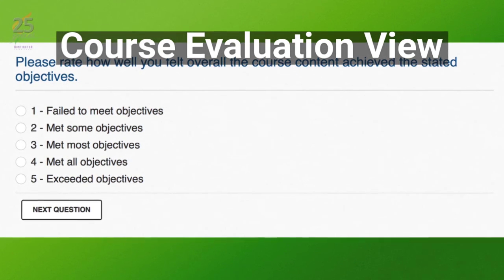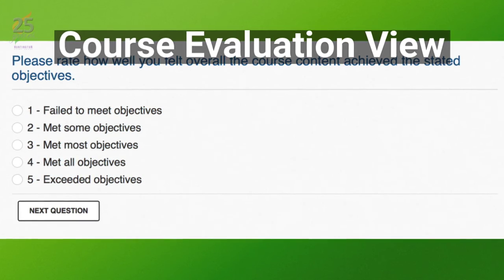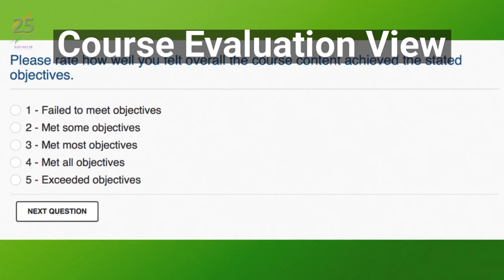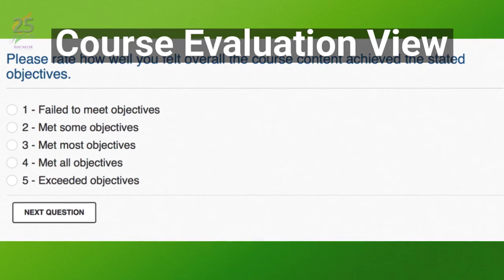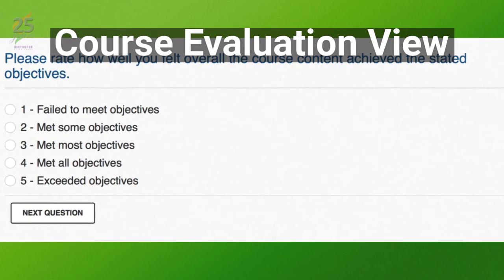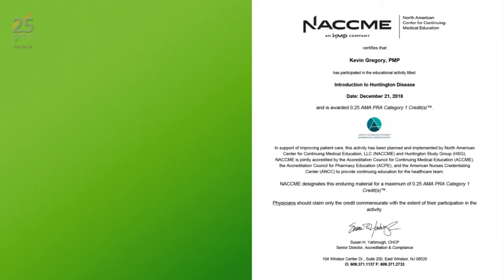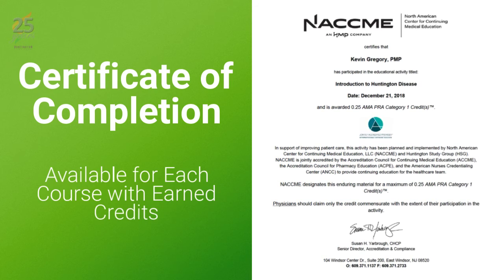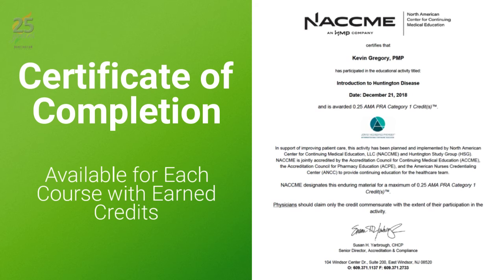The course evaluation is the final required module before your completion certificate is unlocked. The Huntington Study Group and NACME value your feedback on each course; the survey asks you to rate the content on nine specific items. You can only complete the survey for each course once. After you've completed a course evaluation, the certificate will be made available in PDF format to download and print.